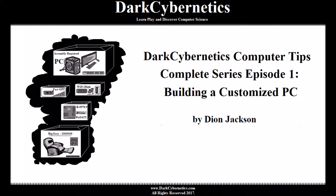For more information, please visit our website at darkcybernetics.com. This is Dark Cybernetics, Computer Tips, Complete Series, Episode 1: Building a Customized PC.